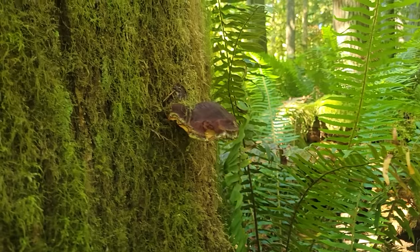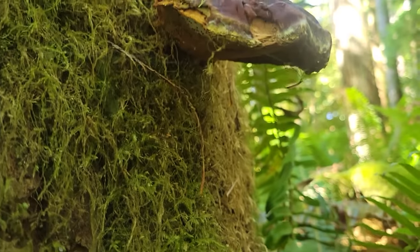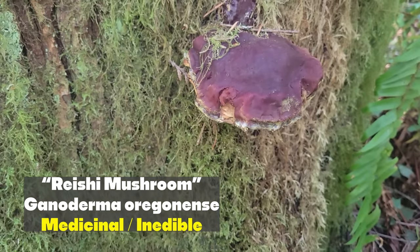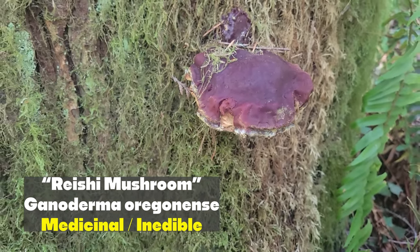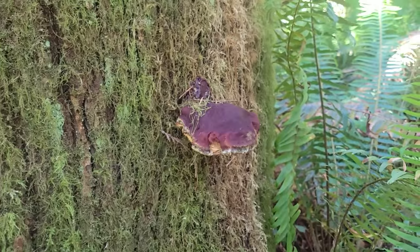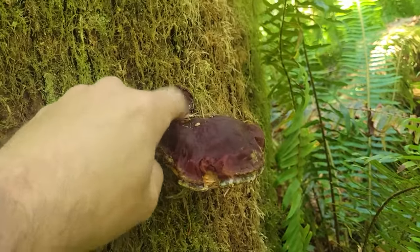Check out what I found growing right here on the side of this tree — another conch mushroom, but this one being Ganoderma oregonense, or the Northwest reishi mushroom. Really regarded as a highly medicinal mushroom, also known as the lacquered conch. But this one's old — it's kind of lost its lacquer even. You can see it right there; it's really shiny.